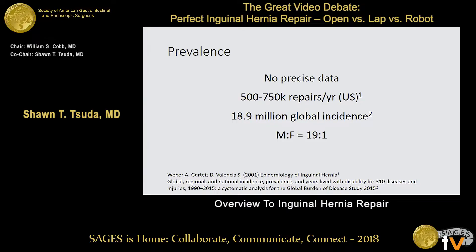So how prevalent are inguinal hernias? We really don't have any precise data — a lot of these go unreported in terms of being asymptomatic. We do know that in the U.S. there are somewhere between 500,000 and 750,000 repairs a year. The global incidence may be as high as 18.9 million, which comes out to about a 10% risk for each individual. The male to female ratio is heavily weighted towards males, 19 to 1.